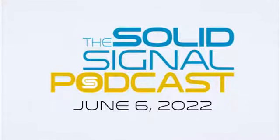This is the SolidSignal podcast for the week of June 6, 2022, and the subject of this week's podcast is the problem with everything is the cable.